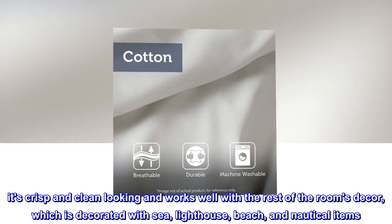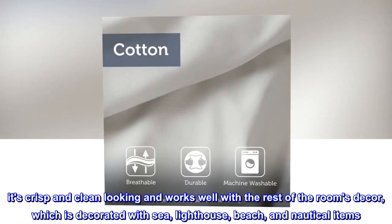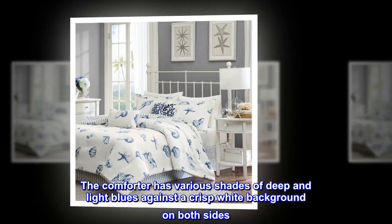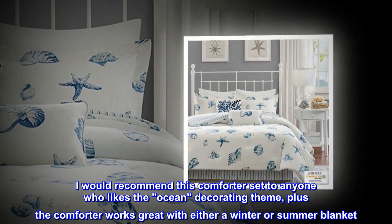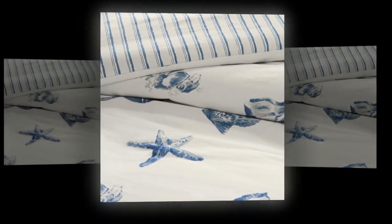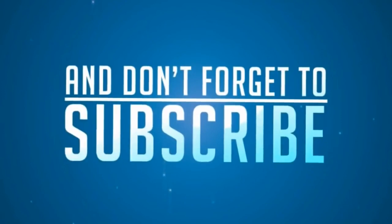Can't go wrong on this item. It's crisp and clean looking and works well with the rest of the room's decor, which is decorated with sea, lighthouse, beach, and nautical items. The comforter has various shades of deep and light blues against a crisp white background on both sides. I would recommend this comforter set to anyone who likes the ocean decorating theme, plus the comforter works great with either a winter or summer blanket. I received the comforter and shams earlier than the promised delivery date.